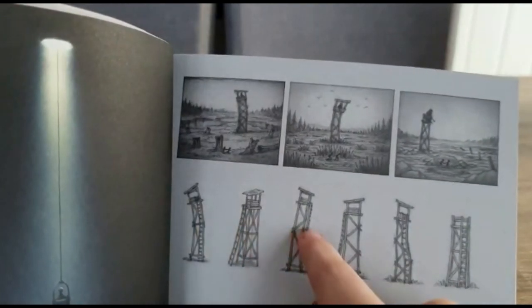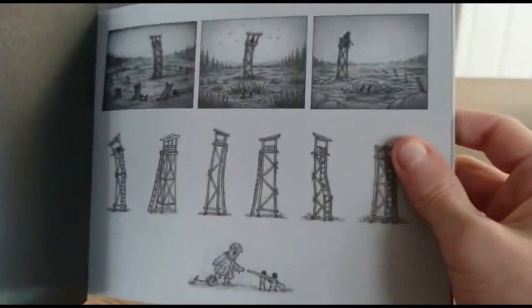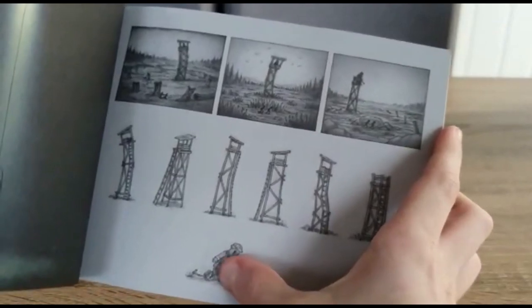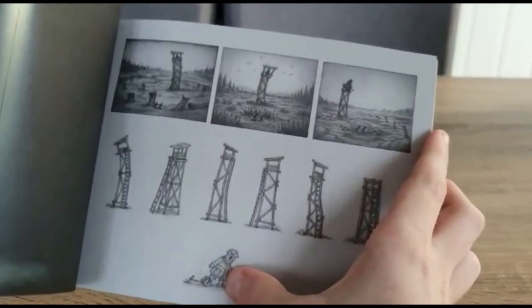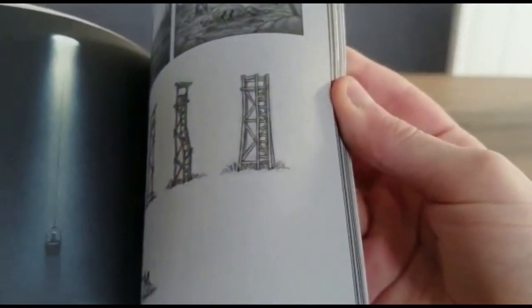Here we've got some concept art of Watchtowers. Oh wait - Mono and Six have a gun, and the Hunter's stuck in a bear trap! I wonder if that happens in the actual game, that'll be so cool.